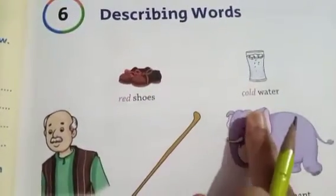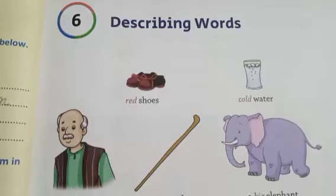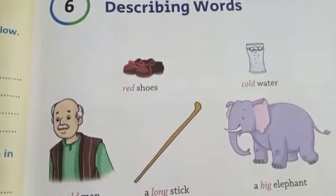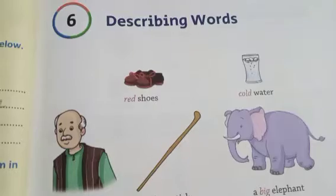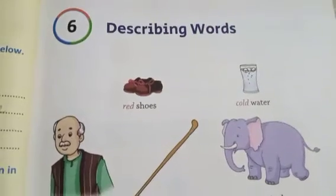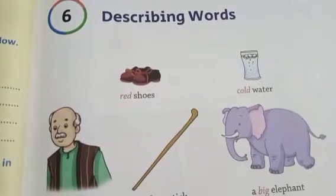Red shoes, cold water, an almond, a long stick, a big elephant. What is the meaning of describing words? Words that tell us more about naming words are called describing words or adjectives.